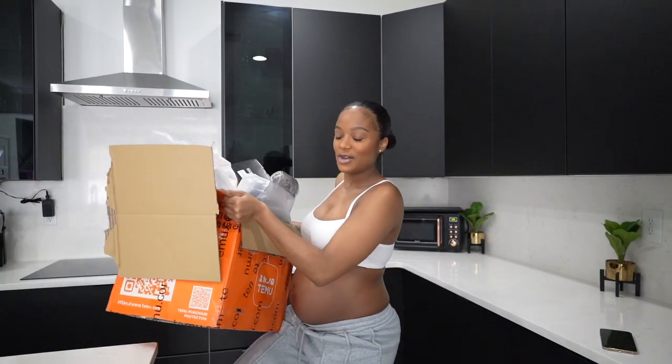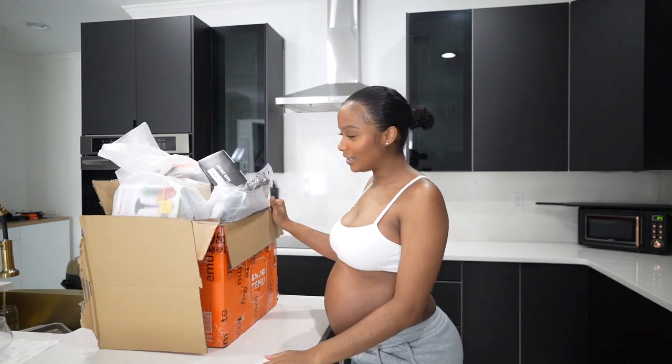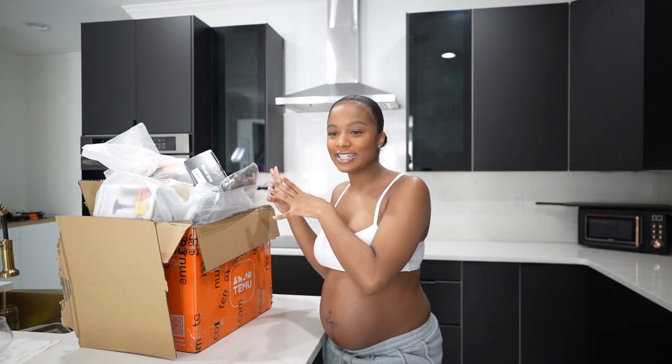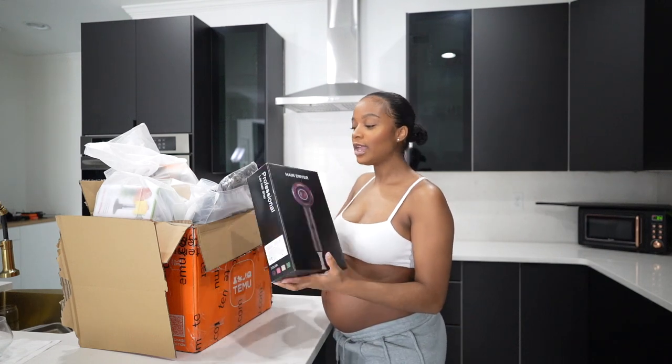I'm going to show you guys all the things I got, and a lot of it is helping me organize. I'm in the phase of nesting, gathering my life together because I have two months before this baby gets here and I want everything to be perfect. I'll admit I've already been using some things — I couldn't wait for the unboxing. There's not one category of things I ordered; I just got so many different things. First up, I got a new hair dryer because I've had my blow dryer since middle school, so it's really time to retire that.